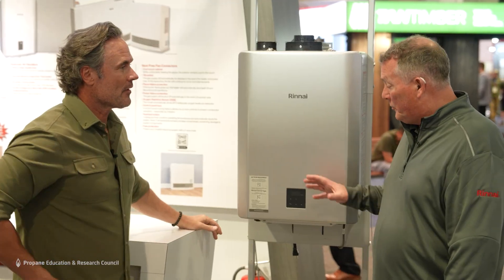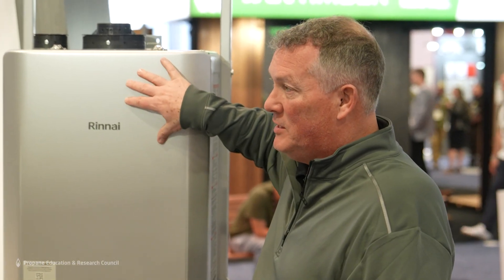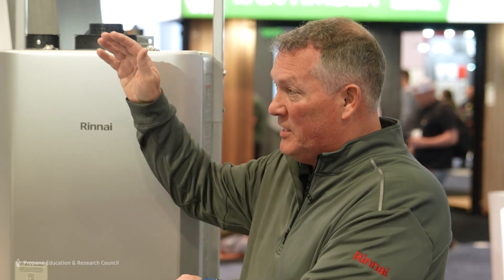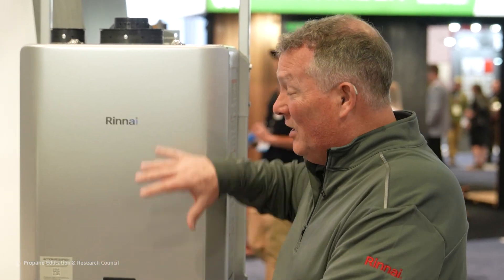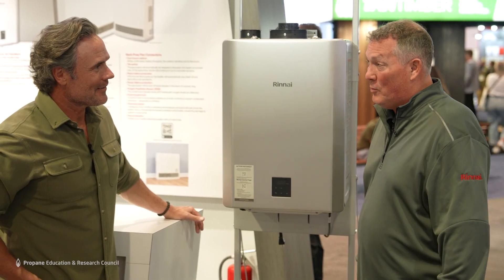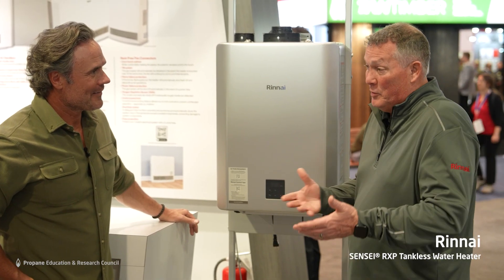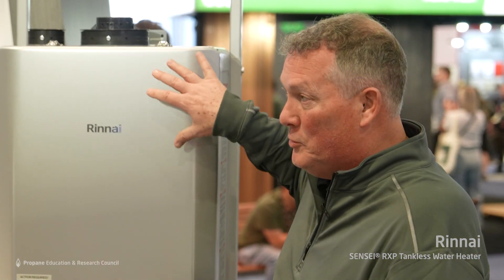So how does this work seamlessly with propane? Because it's gas agnostic, it'll run at 199,000 BTUs and modulates up as it goes. It doesn't matter what the gas type is, but it especially loves propane. It'll utilize propane to provide endless hot water for a consumer's home, especially if you're doing other things like cooktops, fireplaces, and dryers — all of that works with this unit.